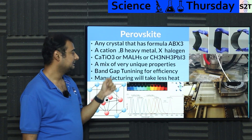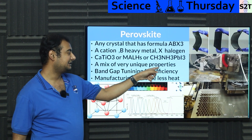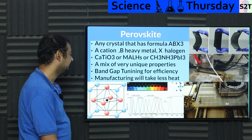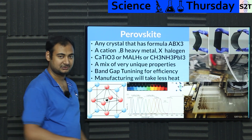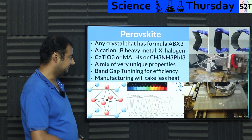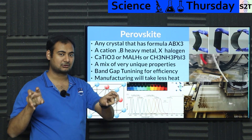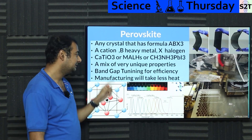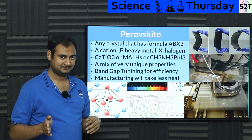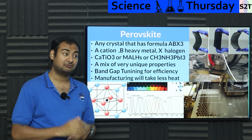Any mineral fulfilling the ABX3 requirement is what we call perovskite. You can have multiple examples: CaTiO3, or MALHs, or CH3NH3PbI3 — yes, weird chemistry things. The main structure is basically a cube with a voxel inside that cube — a very interesting and unique design. Because you have three variables controlling the structure, you have three throttles or knobs, giving you a very interesting mix of properties.